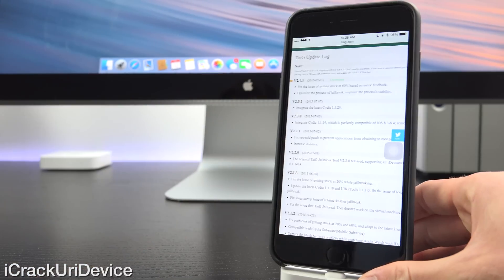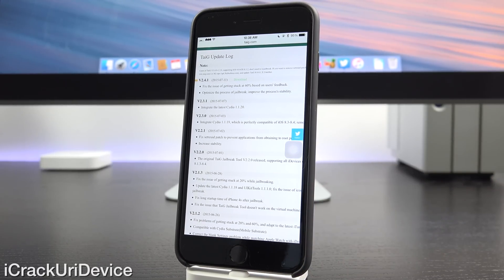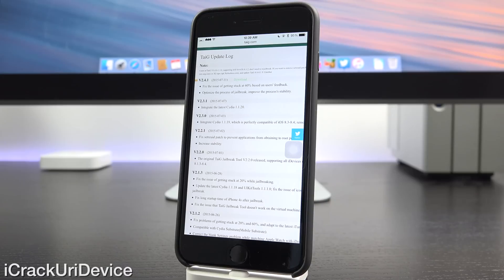Let's talk about version 2.4.1, which simply fixes the issue of users getting stuck at 60%. Other updates have said that before, primarily version 2.1.2. However, based on user experience and feedback, this version claims to fix almost all issues of users getting stuck at 60%. Though if you followed my tutorial to the letter, you won't encounter any issues regardless of which Taiji version you jailbreak with. It also optimizes the process of the jailbreak and improves its stability.